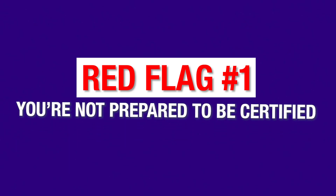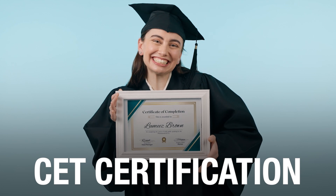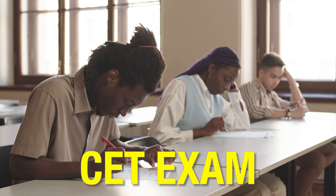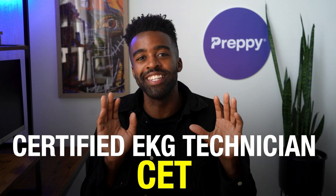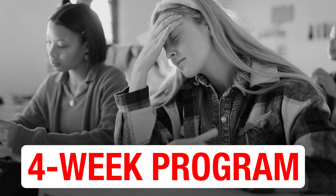Red flag number one: you're not prepared to be certified. If you want to command respect as an entry-level EKG tech, you need to hold the CET certification issued by the NHA. To get certified, you need to clear the CET exam conducted by the NHA, and once you do that, you are a certified EKG technician, or a CET. Sometimes programs that are too short, like a four-week program, fail to prepare you for this certification.